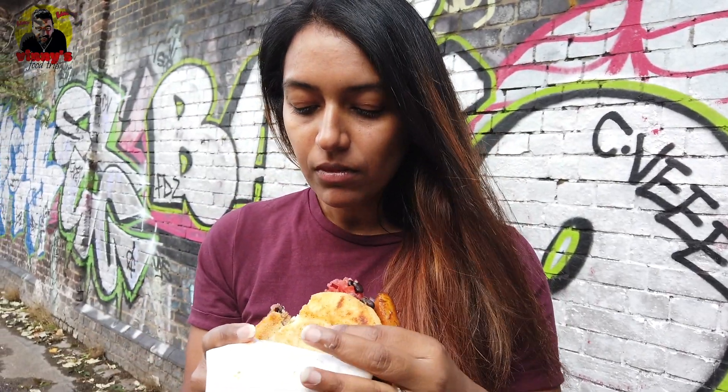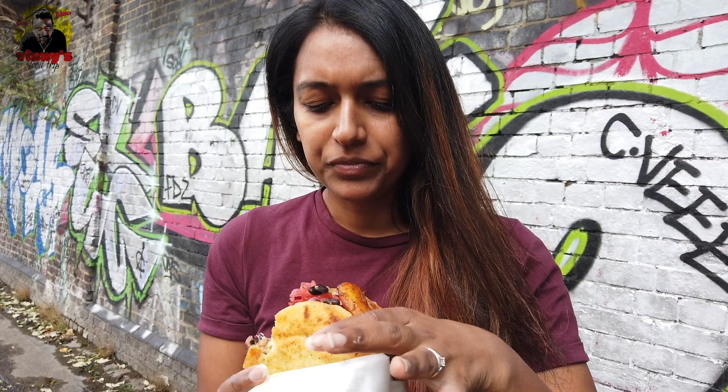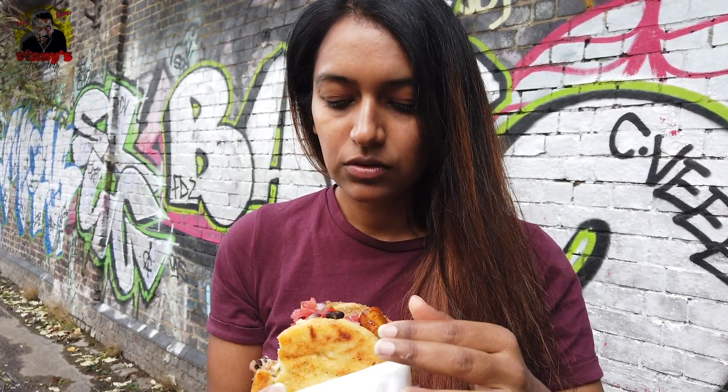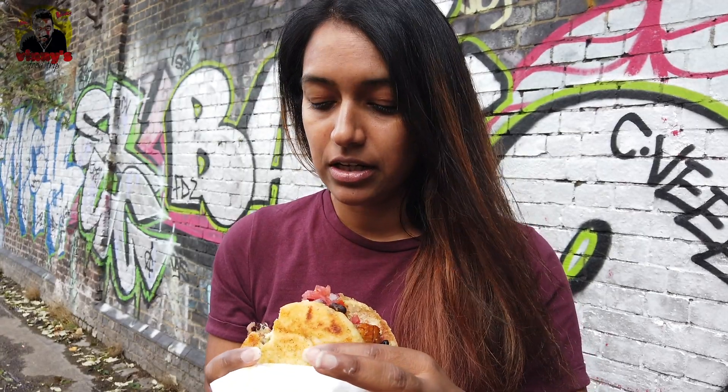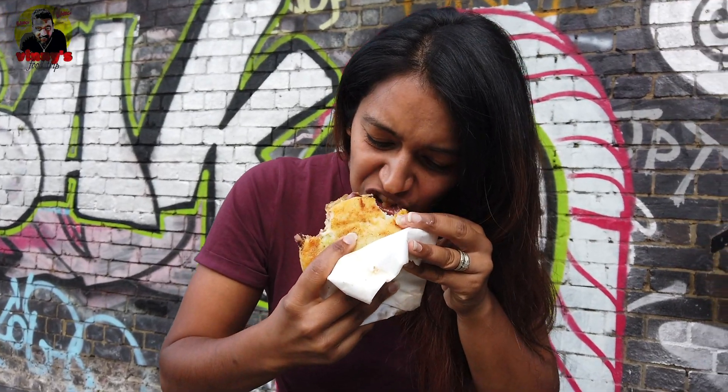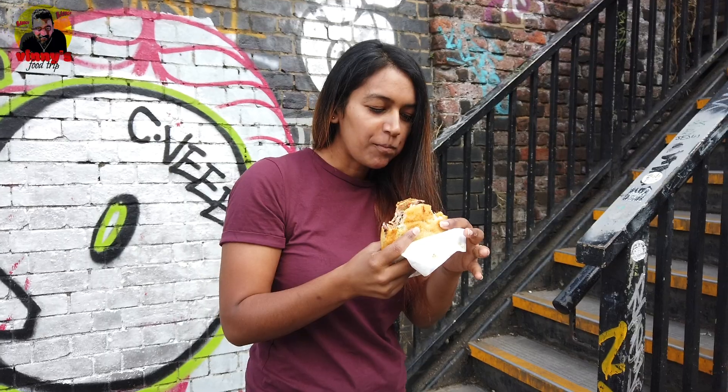The bread, whatever it is, is very crispy. It's actually a nice taste — it's got avocados in there as well, which is pretty refreshing. The beef is actually nice and moist. It's a bit messy, but it's really nice. Something different.